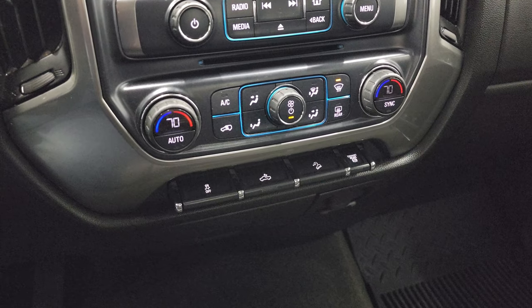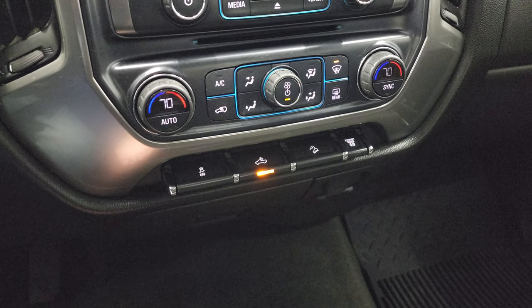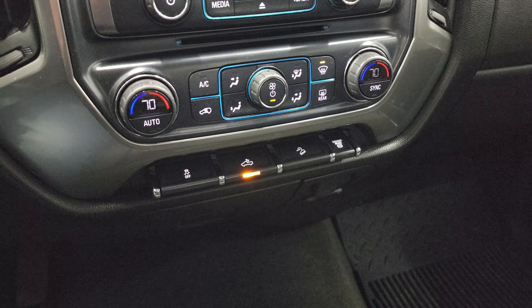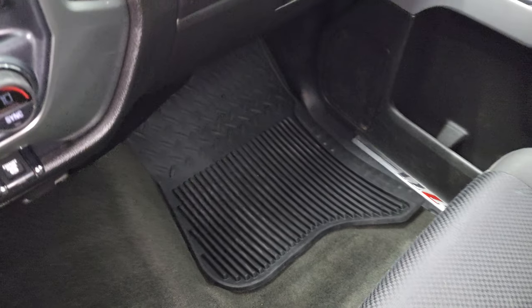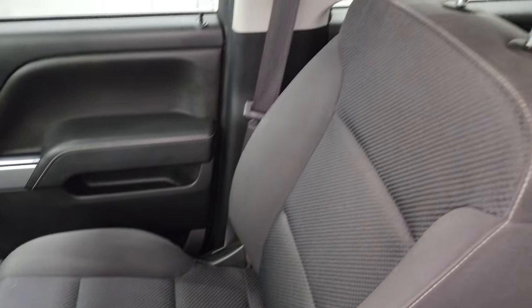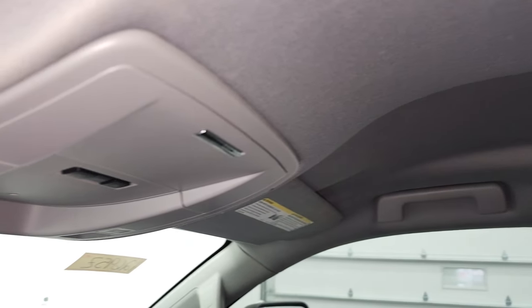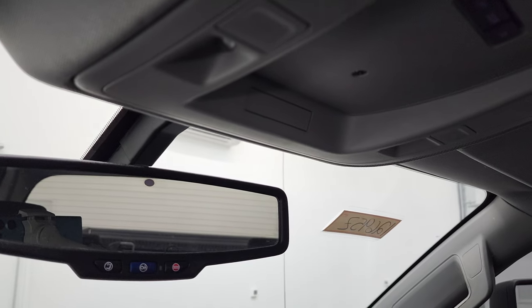Down here you get dual climate controls, stability control, cargo lamps as well as your LED side lights, downhill assist control, and factory exhaust brake. Down here you get a 110-volt, 150-watt plug-in. The passenger side floor mat and seat are in excellent condition. Smells very clean inside this truck, and the headliner is in nice condition as well. You do get map lights and OnStar and SOS capabilities in the rear-view mirror.